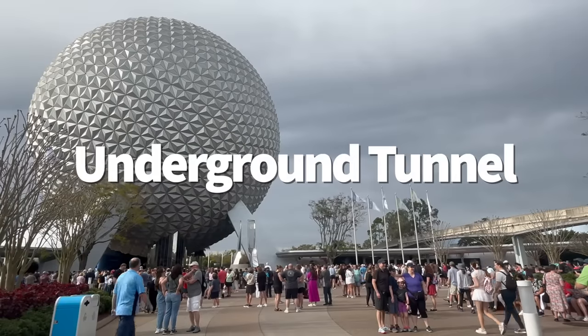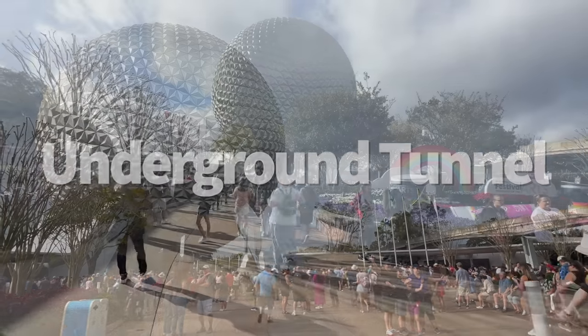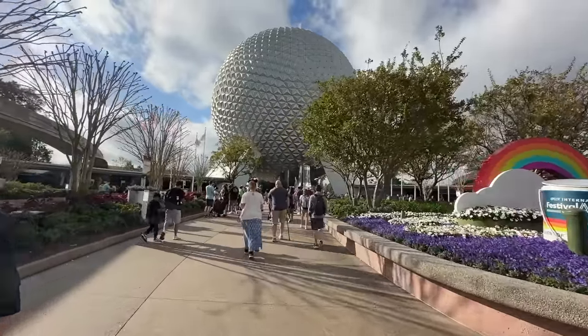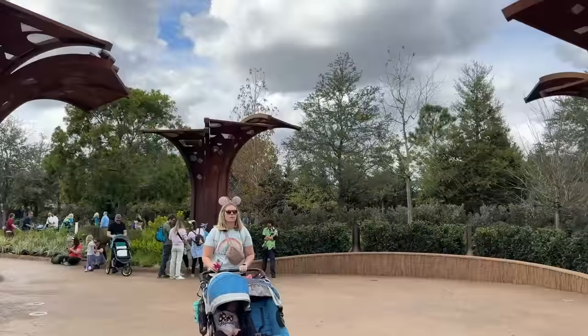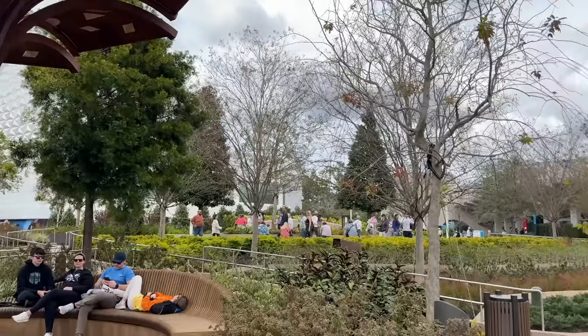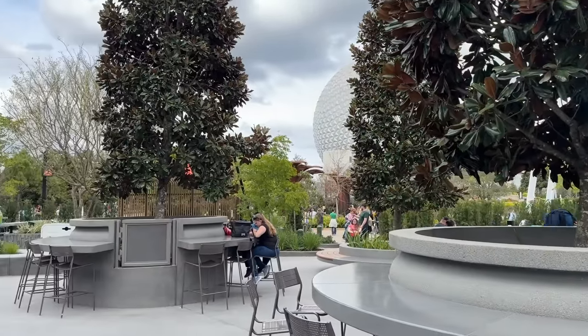Magic Kingdom isn't the only Disney park with tunnels going on just below the surface — Epcot has tunnels too. Just one tunnel, but it's really long: a 700-foot tunnel located partially under Spaceship Earth. This tunnel is mainly used to quickly transport deliveries to their final Epcot destinations without having to carry them throughout the entire park. If you've been an Epcot cast member and you've been in this tunnel, please let me know — I want to know all about it.